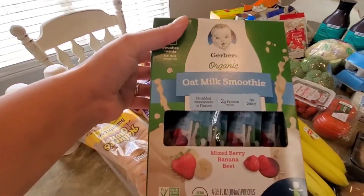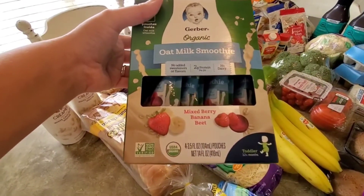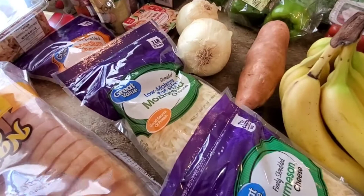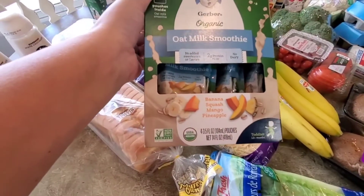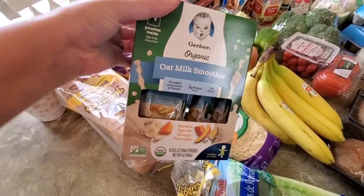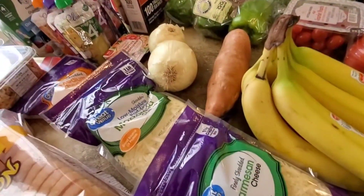We're going to try out these oat smoothies. This is mixed berry, banana, and beets. And this one is banana, squash, mango, and pineapple. I think she'll really like these to go with her bananas for breakfast.